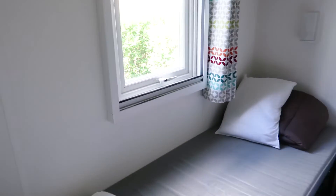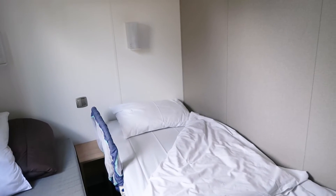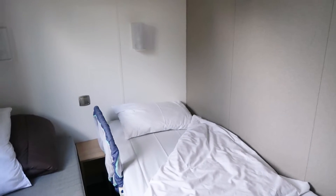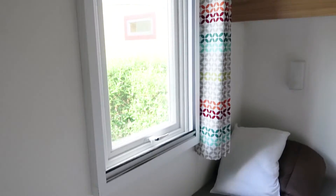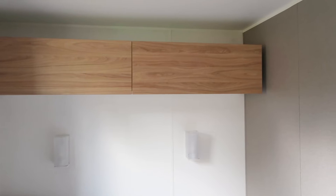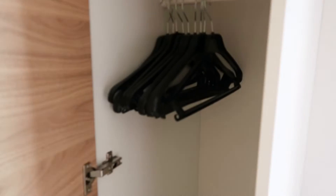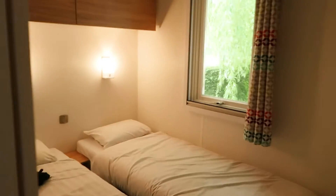Here we have the first of two twin rooms - this is where Otto, our youngest, is going to sleep. We were given a bed guard from EuroCamp, which you can request. That's his bed there, and this is just a spare bed we're not using. Again, nice and light and bright. There are storage cupboards above, similar to the ones in the master bedroom, and also a little cupboard over here where you can hang things and some shelves.